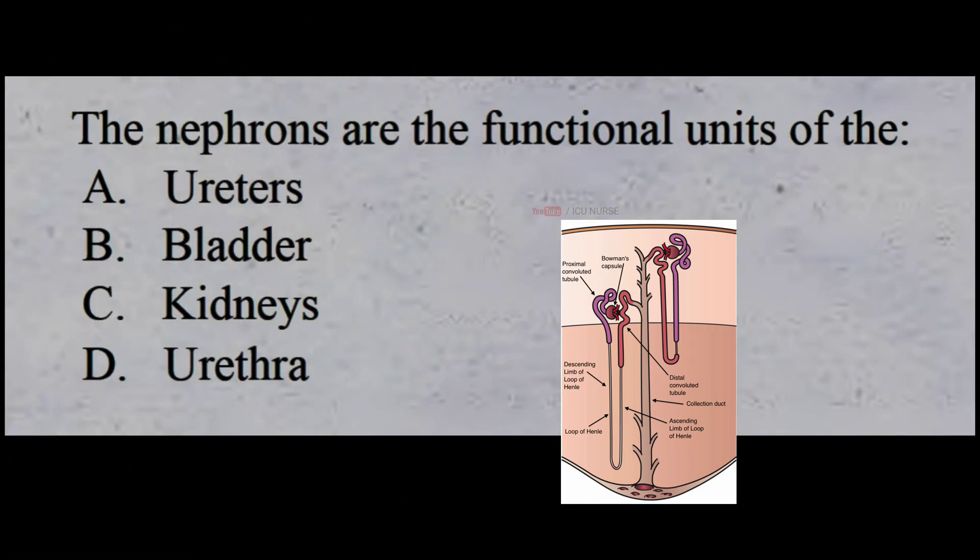The nephrons are the functional units of the: A: ureters, B: bladder, C: kidneys, D: urethra. The correct answer is C: kidneys.